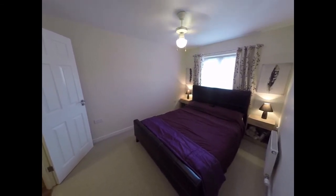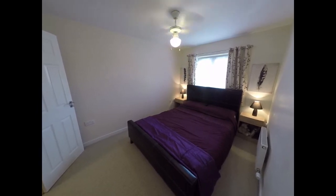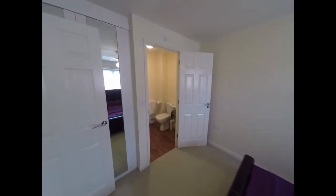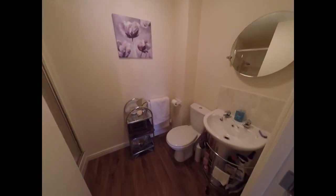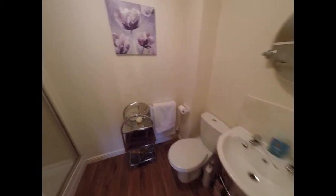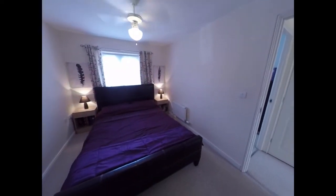The master bedroom is a good sized double bedroom that overlooks the front of the property. It also benefits from an en suite shower room, so you have a hand wash basin and WC just around the corner, and a shower enclosure there. The bedroom also has some built in storage here just behind the door.